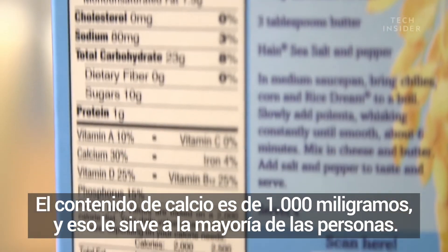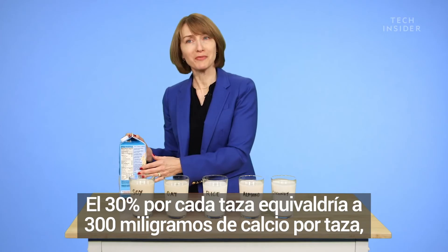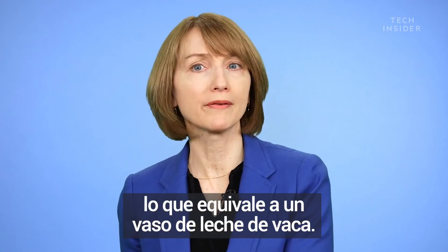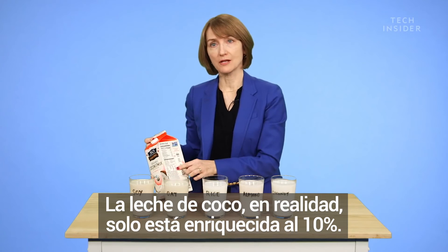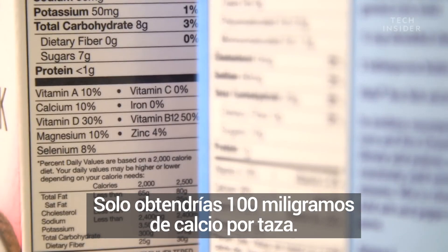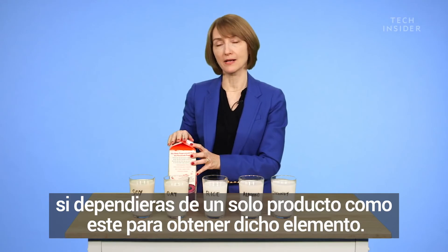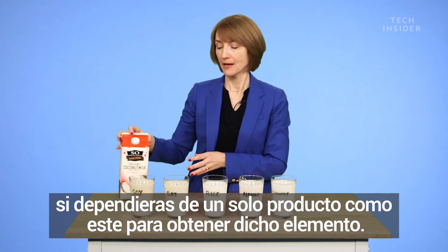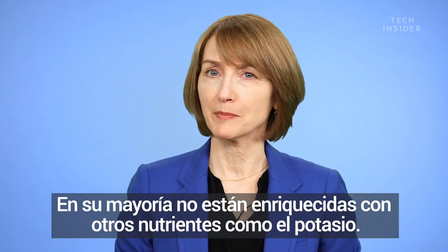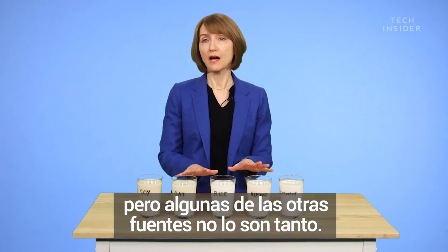The daily value for calcium is 1,000 milligrams, and that covers most people. So 30% per cup would mean 300 milligrams of calcium per cup, which is equivalent to cow's milk. Coconut milk is only fortified at 10%, so you'd only get 100 milligrams of calcium per cup, making it difficult to meet your calcium needs if you're relying on it. They're mostly not fortified with other nutrients like potassium, though soy milk actually is a good source of potassium.